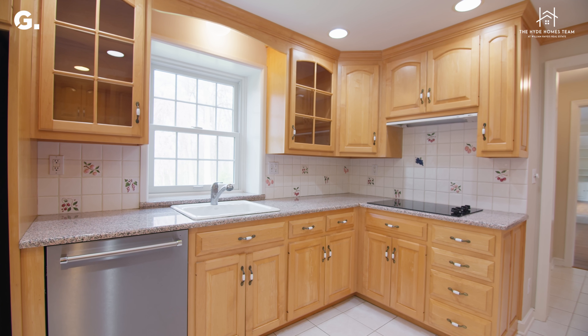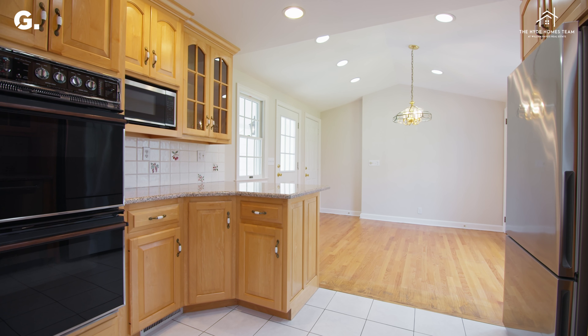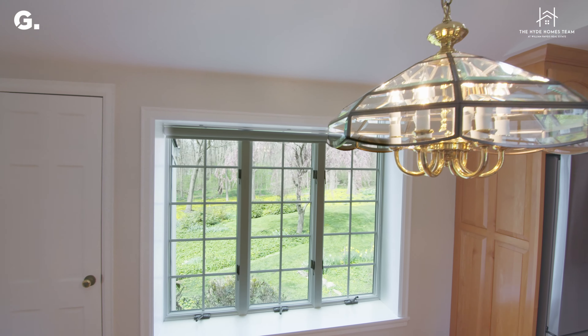On our way to the kitchen we move back through the living room where we have a small hallway with a renovated full bathroom, access to a large full basement, and a pantry.